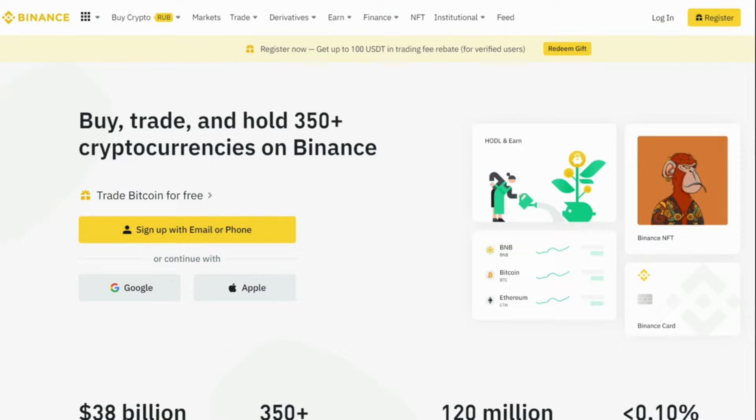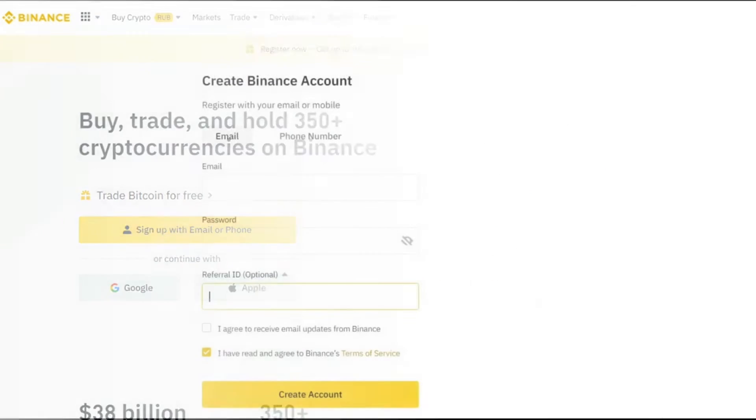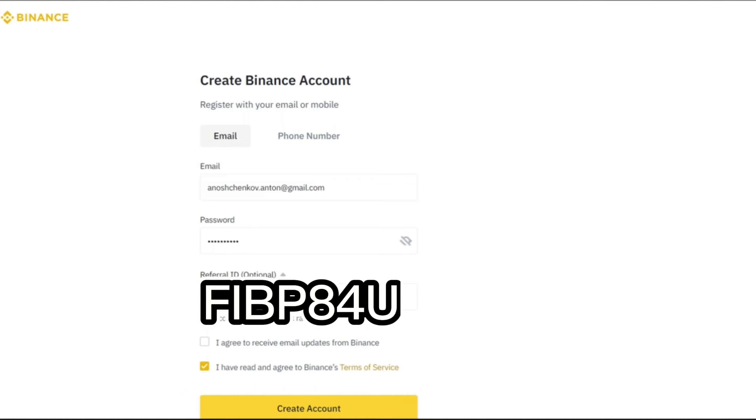First, go to Binance.com and click one of the buttons to sign up. You can sign up with an email, continue with Google, or continue with Apple. I will leave the link to the site in the description below, or search it on Google. If you sign up with email, you will be prompted to enter your email address and password. Here is an important tip.